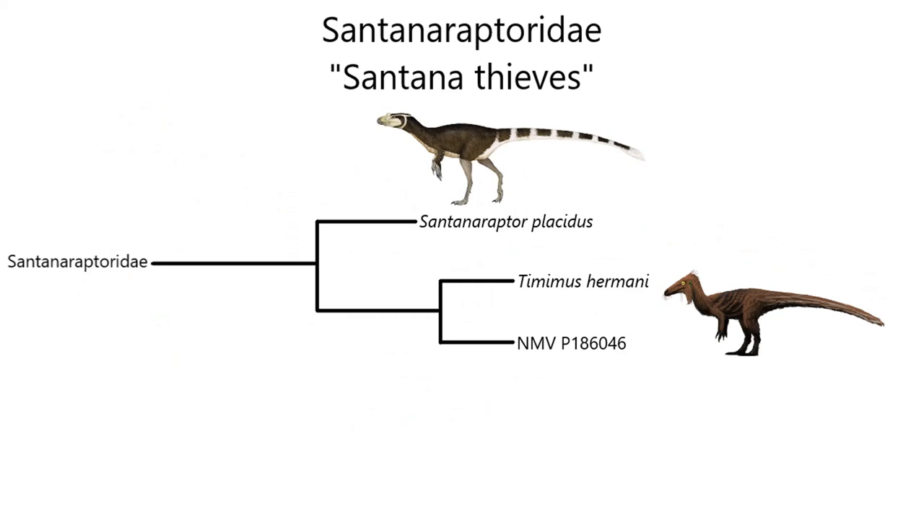The next family is Santanaraptoridae, or 'Santana Thieves,' which includes all Pantyrannosaurs found in the Southern Hemisphere. Currently consisting of only two genera — one in Brazil and one in Australia — this group may be expanded to include new genera in the future. Both current members were small predators with little else known about them, and they lived from the Aptian to the Albian of the Early Cretaceous, about 120 to 106 million years ago.